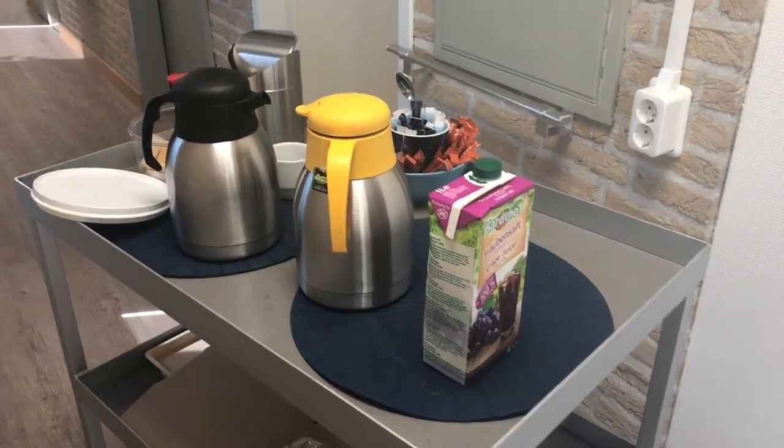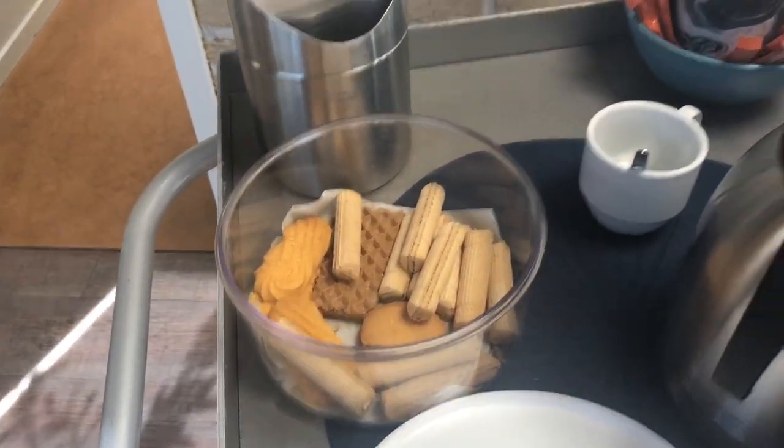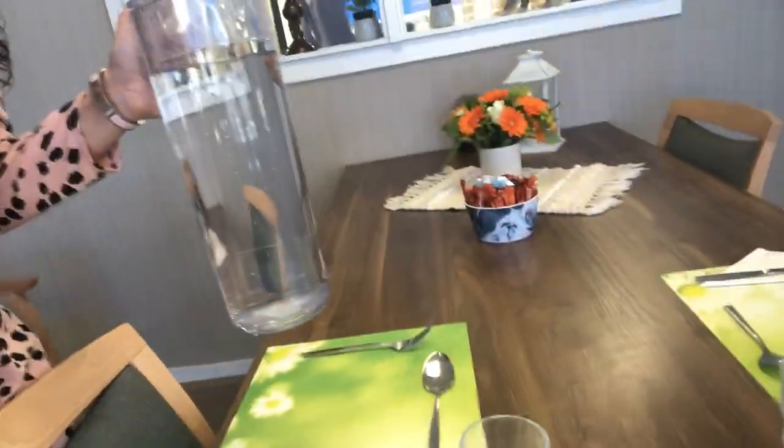At this moment we are giving all the people coffee or tea with a little piece of cookie. Currently I'm in one of the living rooms and I'm going to make the tables ready for the meals for all the people that are going to eat a hot meal. I'm going to fill all the glasses with water.